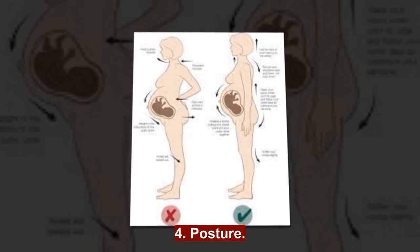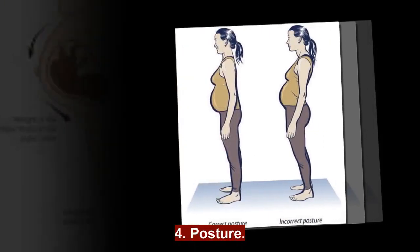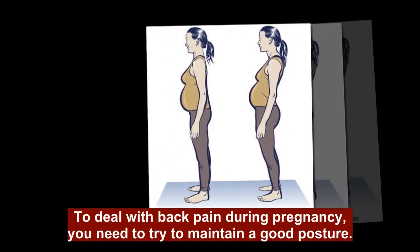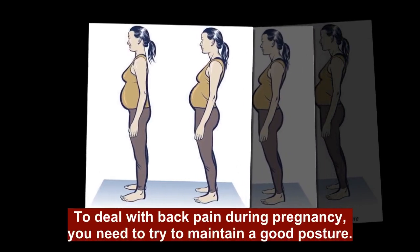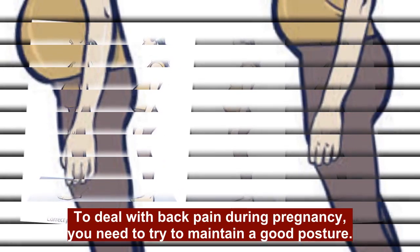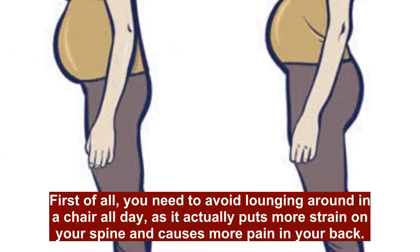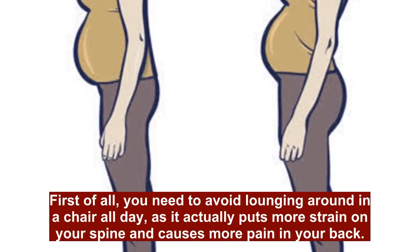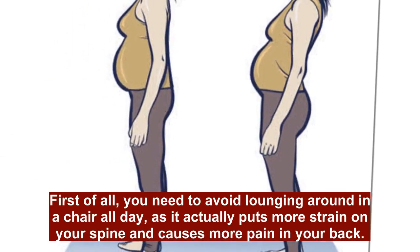4. Posture. To deal with back pain during pregnancy, you need to try to maintain a good posture. First of all, you need to avoid lounging around in a chair all day, as it actually puts more strain on your spine and causes more pain in your back.